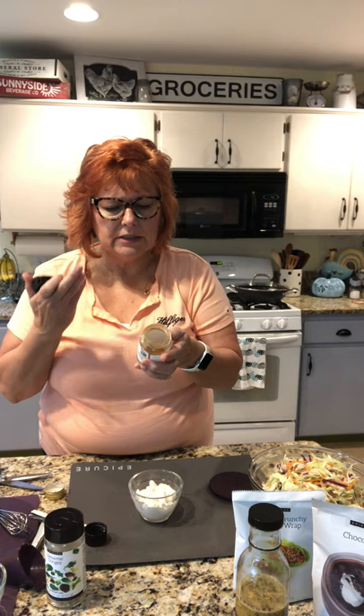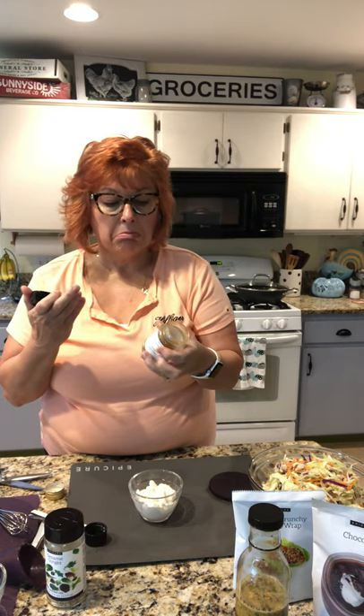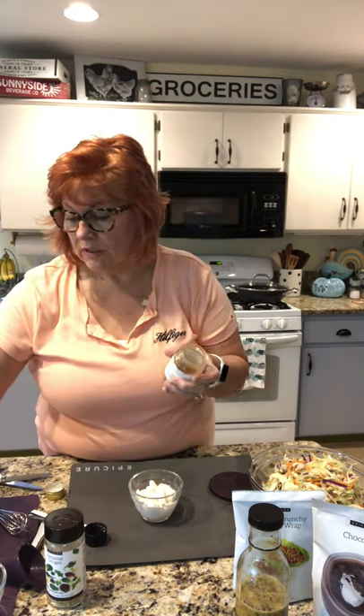It's so smoky and yummy. Looking at the ingredients — garlic, chipotle chili, spices, and alder smoked sea salt. Yum.